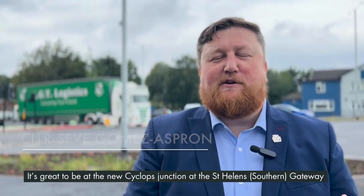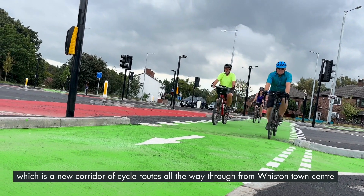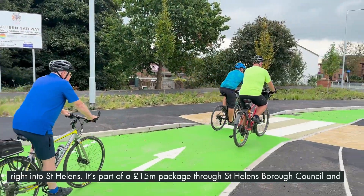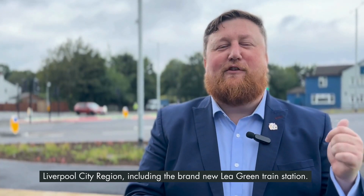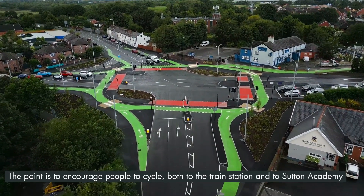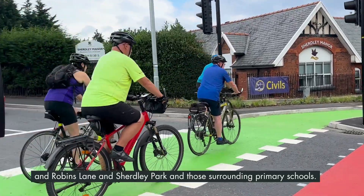It's great to be at the new Cyclops Junction at the St Tellings Gateway, which is a new corridor of cycle routes all the way through from Whiston Town Centre right into St Helens. It's part of a £15 million package through St Helens Council and Liverpool City Region, including the brand new Lea Green train station. The point is to encourage people to cycle both to the train station and to Sutton Academy, Robins Lane, Sherdley Park, and those surrounding primary schools.